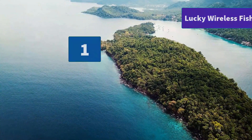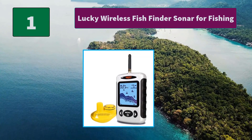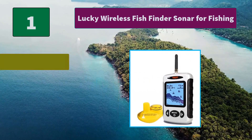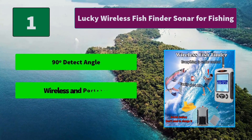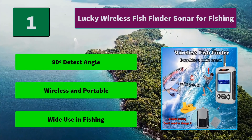Number one: Lucky Wireless Fish Finder Sonar for Fishing. The wide and clear display can show you water depth, water temperature, battery strength, sensitivity, zoom range, bottom contour, and fish icon with depth. Features LED backlight design. Main features include a 90-degree detect angle, wireless and portable design, and wide use for fishing.